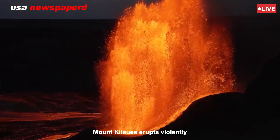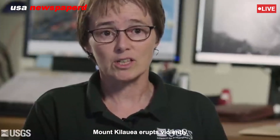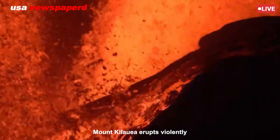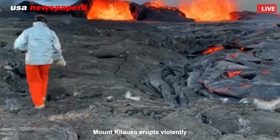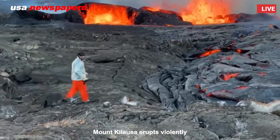Once the pressure reached a tipping point, the magma found its way up through new fissures, explained Dr. Leila Kanoa, a volcanologist with the Hawaiian Volcano Observatory. The gas-rich magma then rapidly depressurized as it surfaced, producing spectacular lava fountains and fast-moving flows.